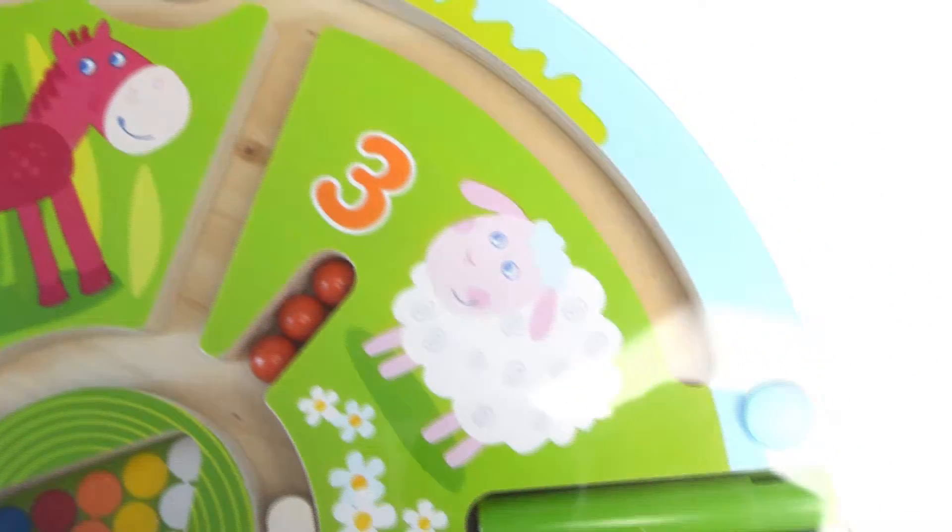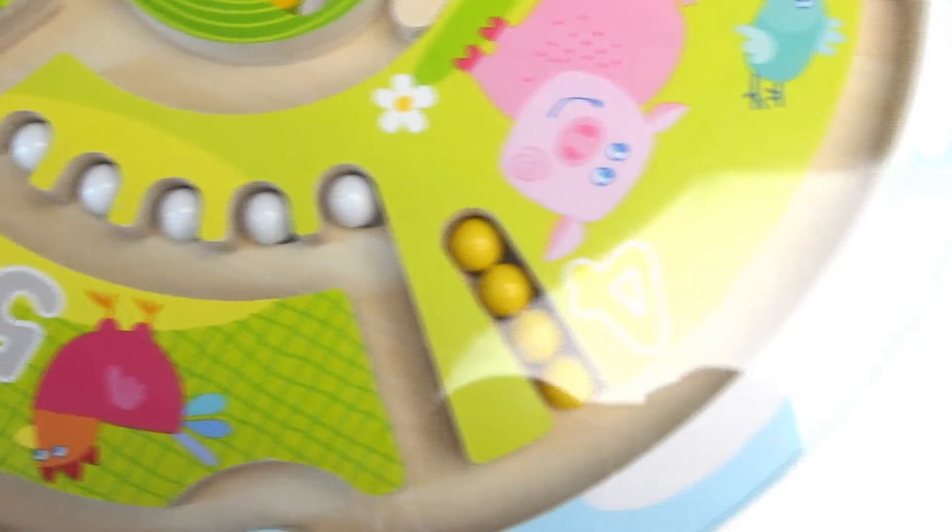My one and a half year old toddler absolutely loved this game and would sit in the car quietly just to play this.